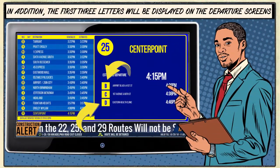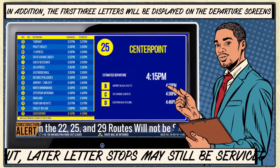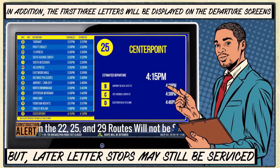Also, the first three major stops served will be displayed on the schedule and base screens when the departure info is shown. Remember though, routes that have more than three major stops may serve later major stops as well.